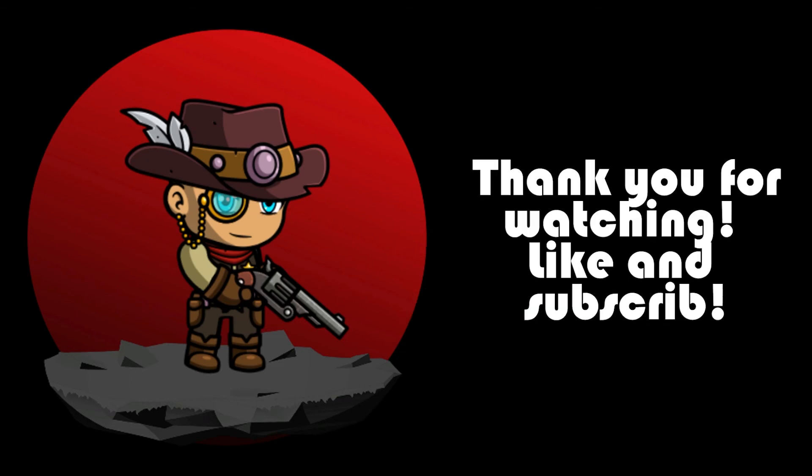If you liked the video, please like and subscribe. Also, let me know what you think in the comments below. If you have other gaming cryptos that you'd like me to look at, just leave it in the comments below and I'll look at it. Until then, that's all for me. Bye-bye.